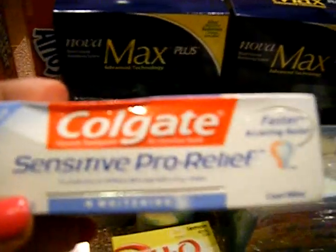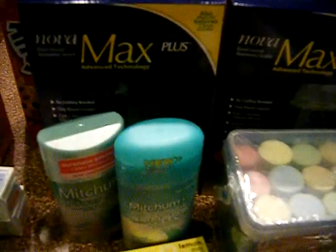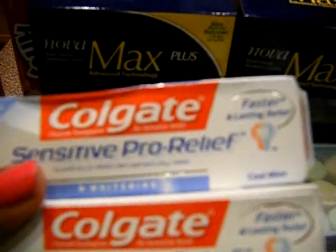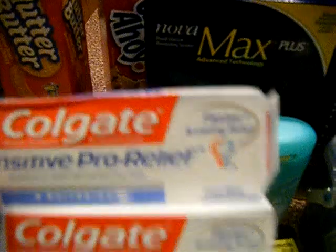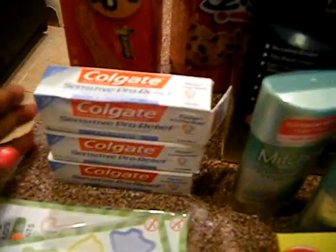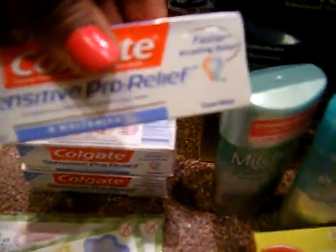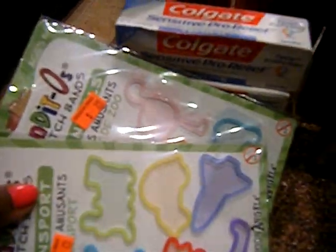There's a new Colgate Sensitive Pro Relief printable — it's $1 off. You can get the travel size for free; these are 99 cents in my Walgreens. They were right above where the regular size toothpaste are, not with the travel section. I picked up three of those — these were free. If you travel a lot like we do, these come in so handy. I used them as fillers.